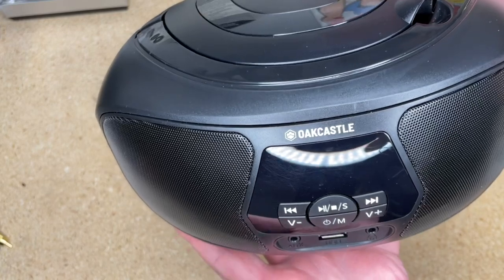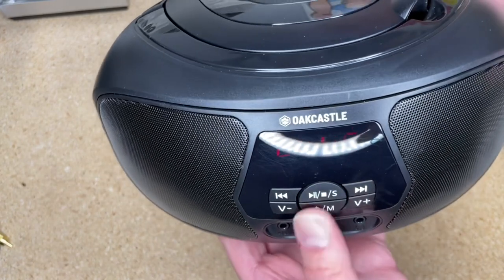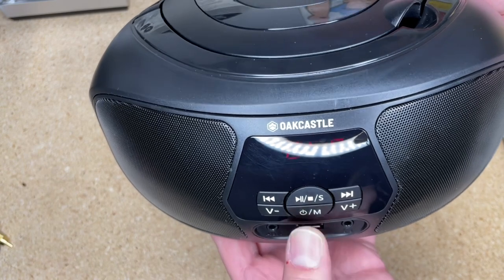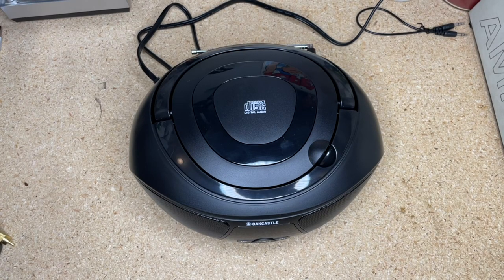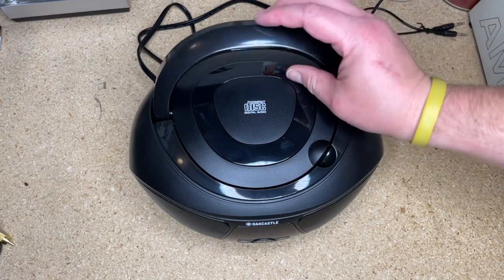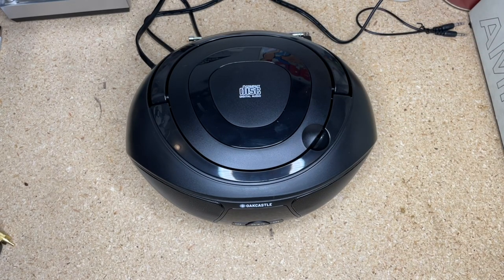At the end of the day this is an entry-level device. It doesn't have the highest quality build — the materials feel adequate but it definitely feels entry-level. Something like this should be like $15 to $25 at a stretch. It doesn't have a cassette, but it does have MP3 capability, Bluetooth, aux input, USB, a CD player, and FM radio. Stretched to $35, it's a stretch — but it's got good features.